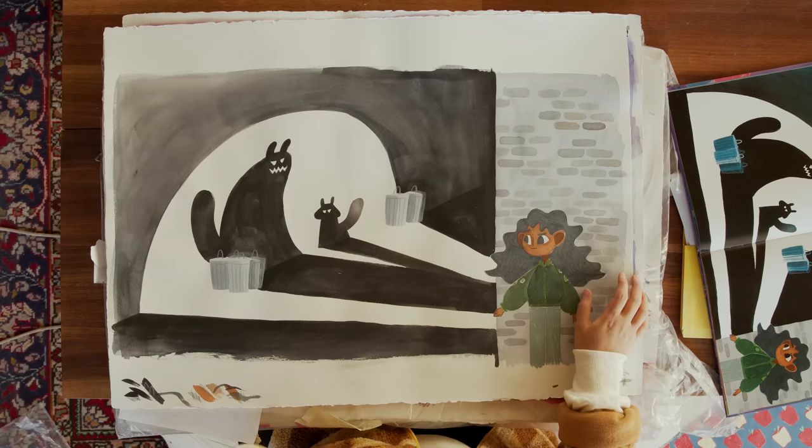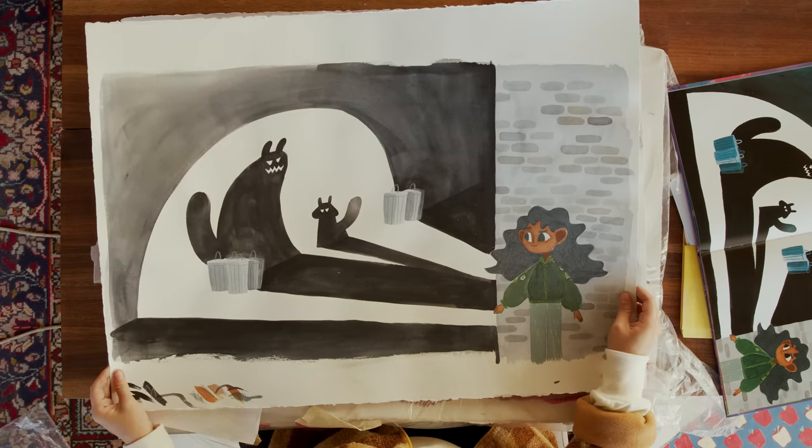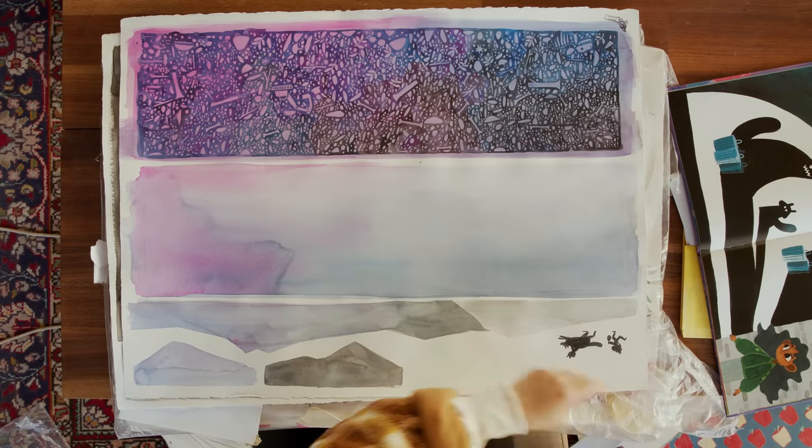I remember straining myself over these and feeling so much pressure, but now when I look at it the illustrations themselves are quite simple. I wish I had just fully done it.